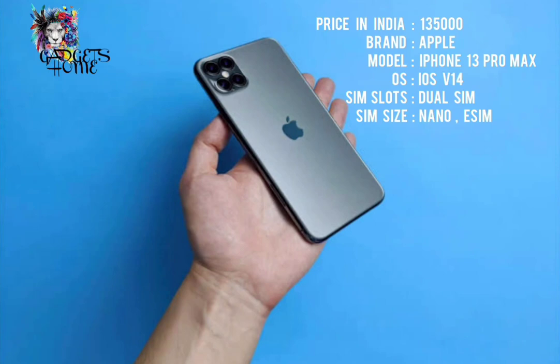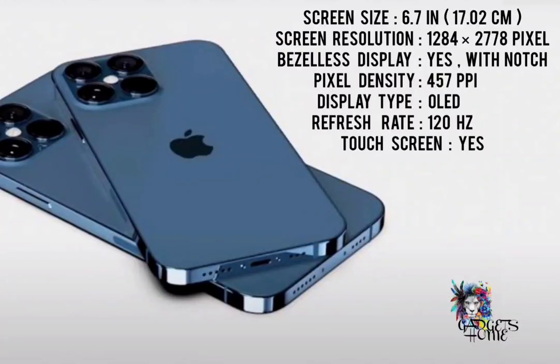What about the display? It has a screen size of 6.7 inches and a screen resolution of 1284 x 2778 pixels. It has a bezel-less display with a pixel density of 457 ppi, a display type of OLED, and a refresh rate of 120 Hz.